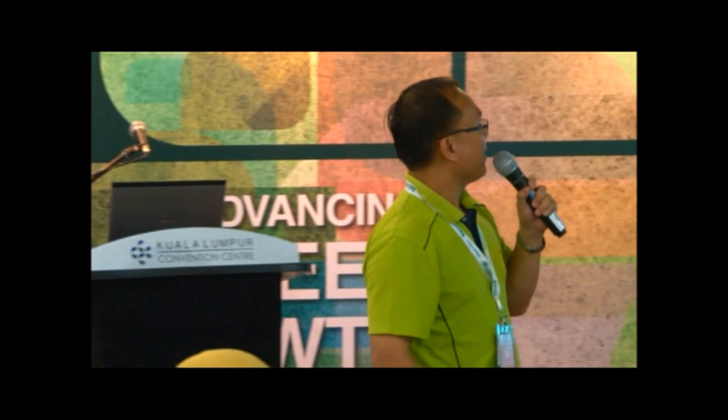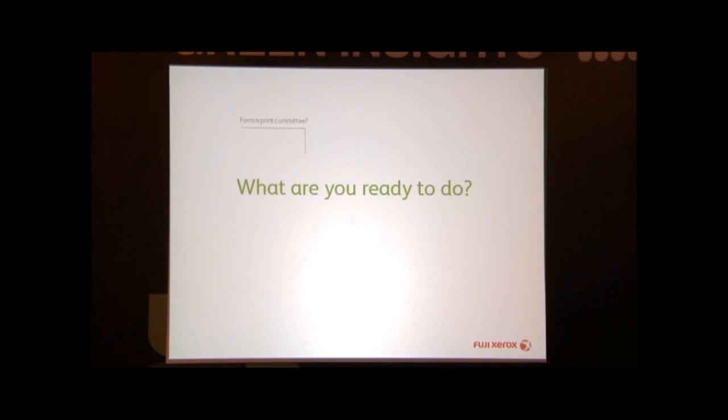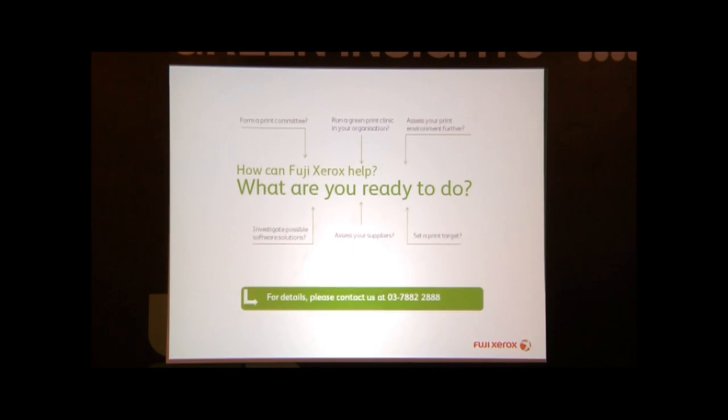What's next? If you want to find out more, you can visit our booth at Hall 4 — you can see the Greenprint. Thank you very much.